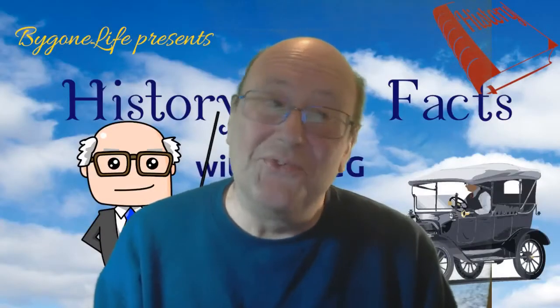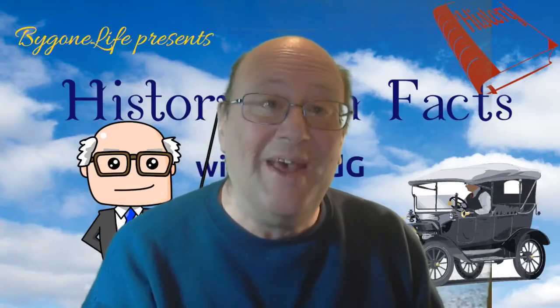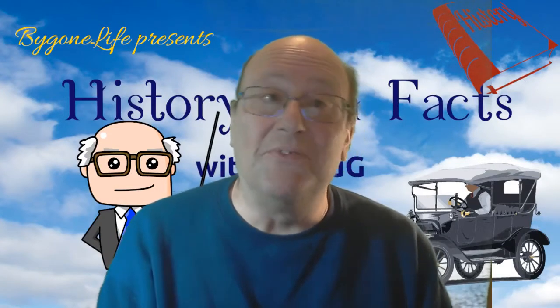Greetings, and welcome to History Fun Facts Number Two from Bygone Life. I'm David Gee, and this is the series that focuses on interesting facts and tidbits from back in the day.